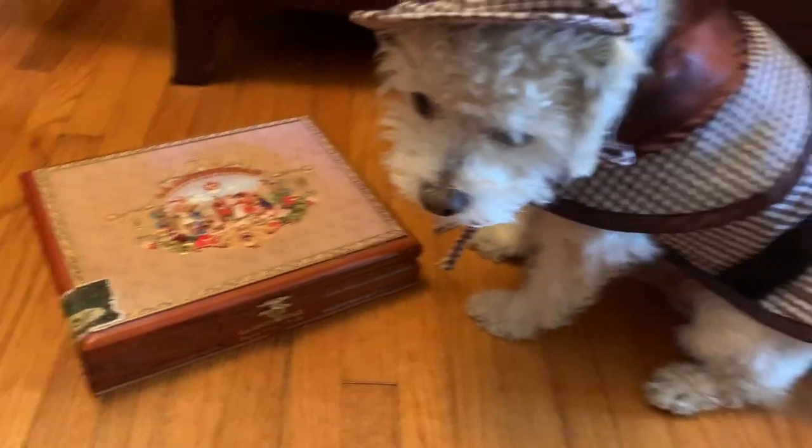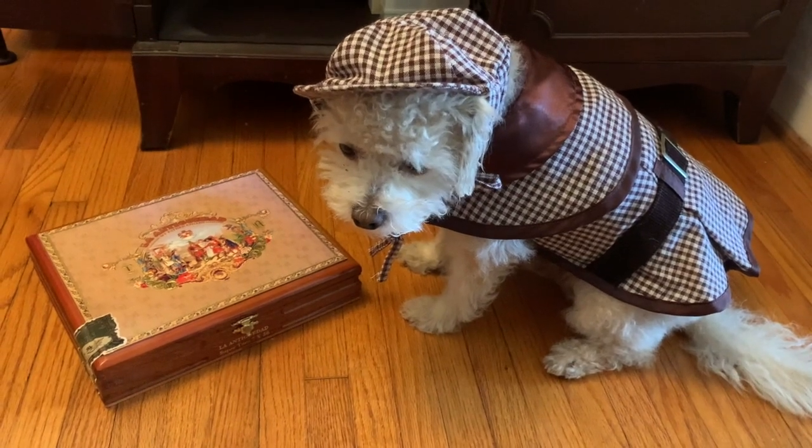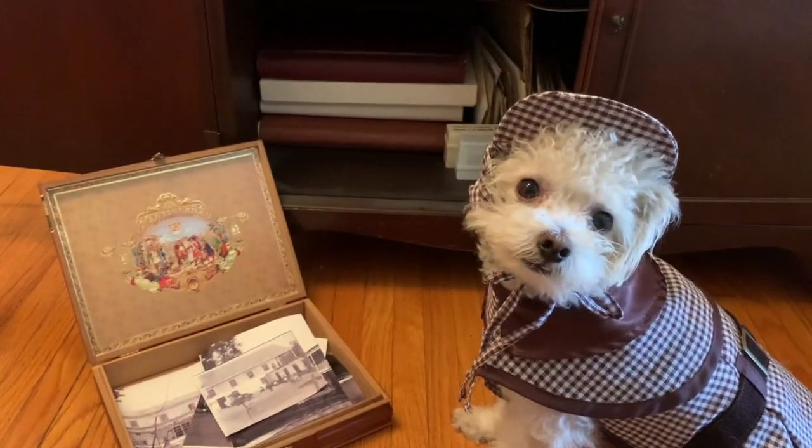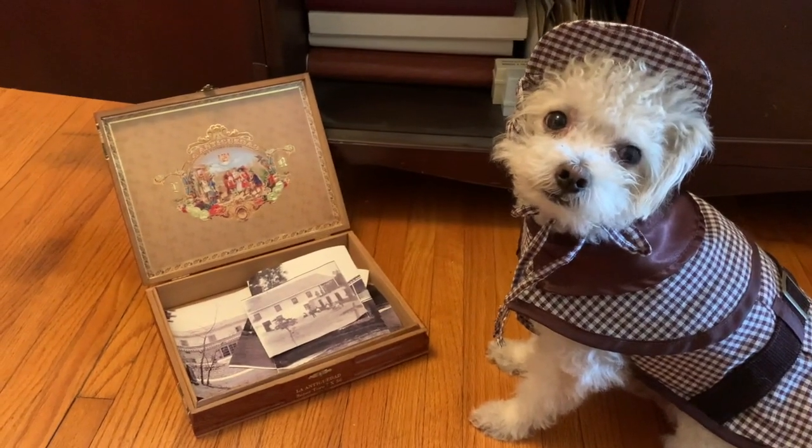I must admit, I don't even remember what's inside of here. Ah yes, now I remember. This is a box of historical photos.